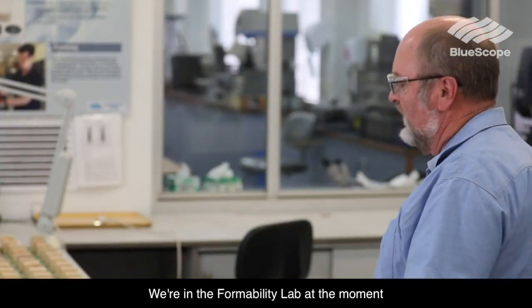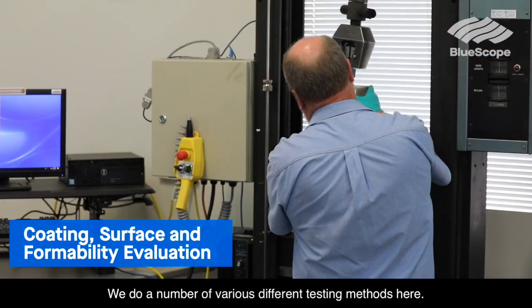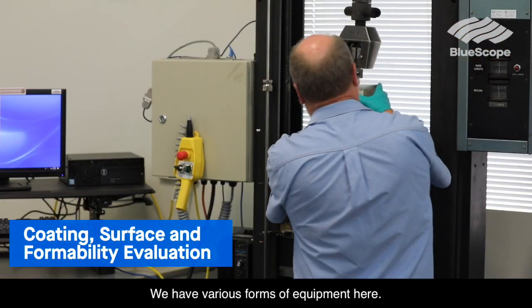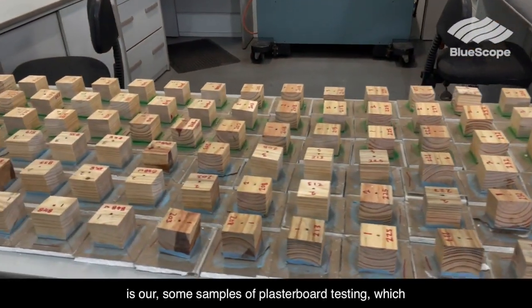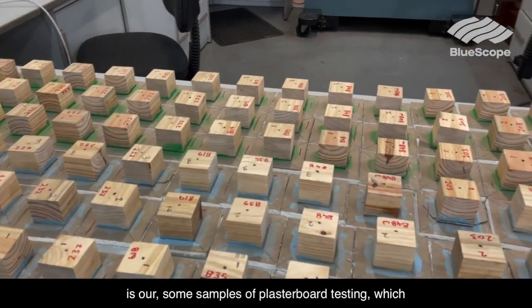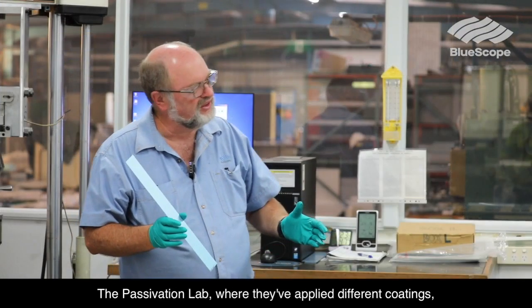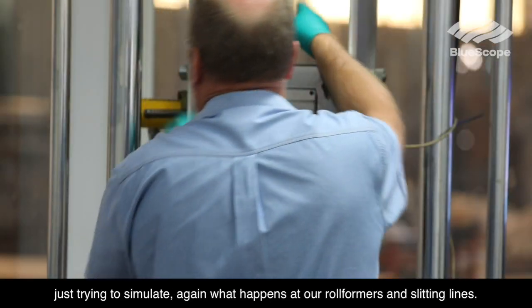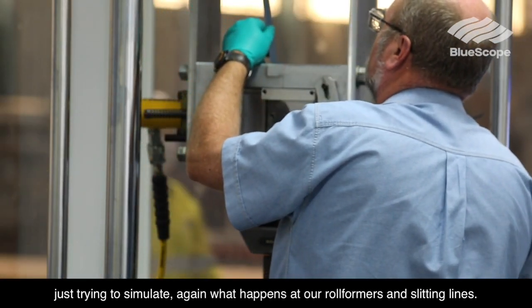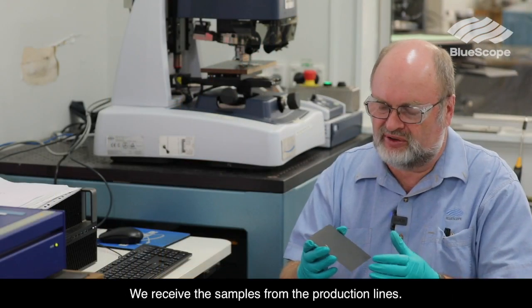We're in the FormsAbility Lab at the moment. We do a number of various different testing methods here and have various forms of equipment. On the table in front of you is some samples of plasterboard testing where we're testing our sealants and adhesives. We also reference the Passivation Lab where they've applied different coatings, trying to simulate what happens at our roll formers or our slitting lines.